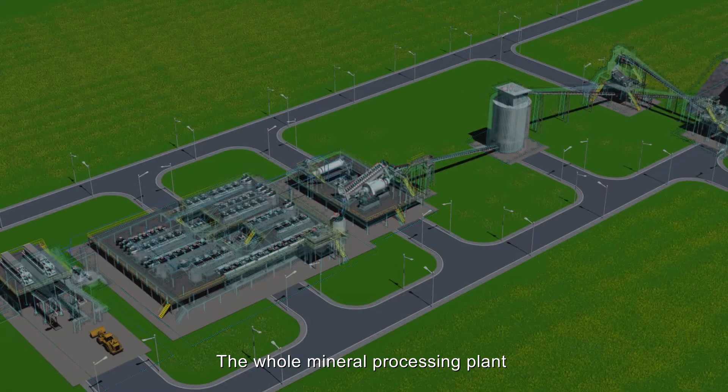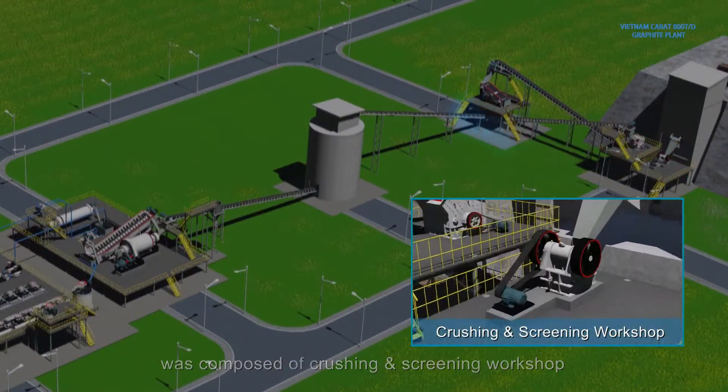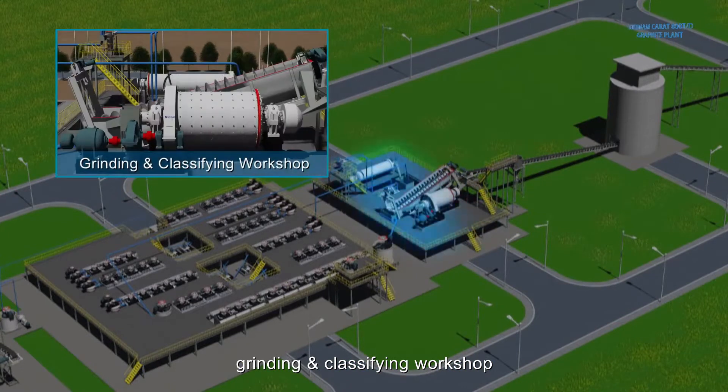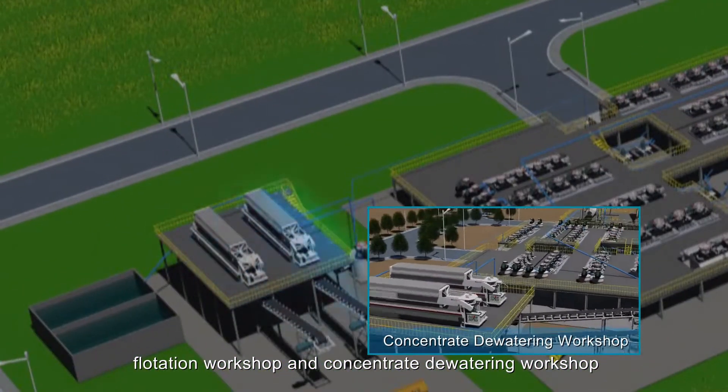The whole mineral processing plant was composed of crushing and screening workshop, grinding and classifying workshop, flotation workshop, and concentrate dewatering workshop.